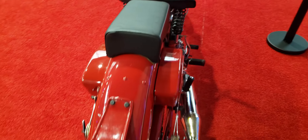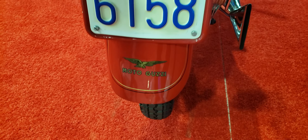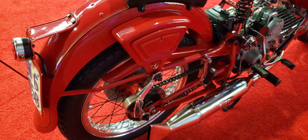Let's go around the back here. This is Moto Guzzi again on the plate. I guess this is a little toolbox on the side — on both sides.